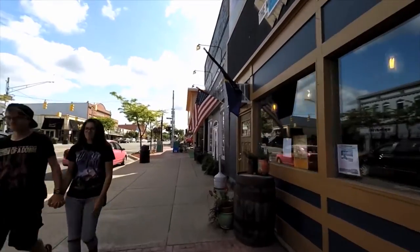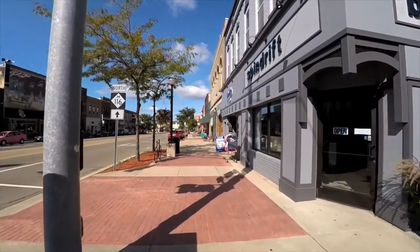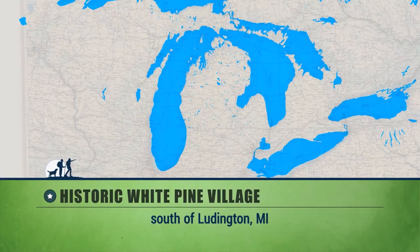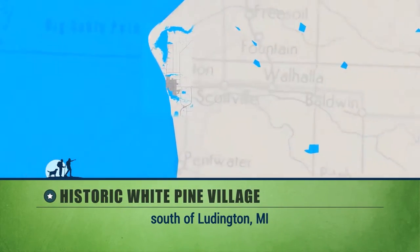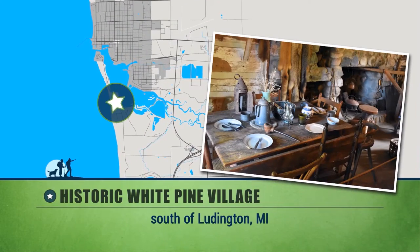There are so many things to keep you interested and engaged while in downtown Ludington, including shopping, art galleries, and entertainment. But just outside of town there are other attractions that you don't want to miss. We headed for the historic White Pine Village.